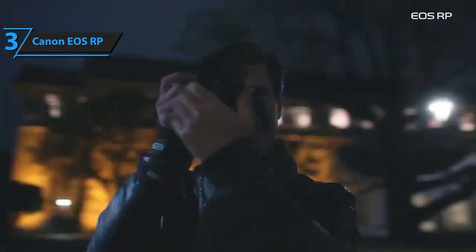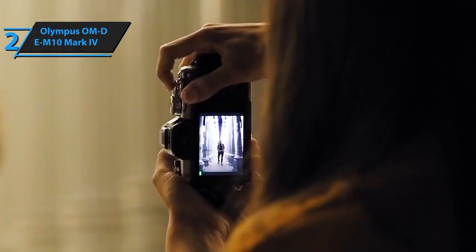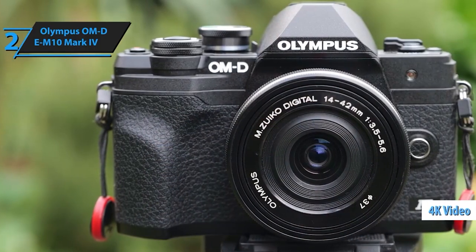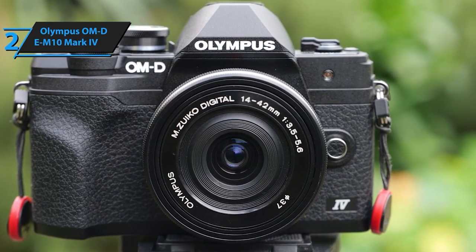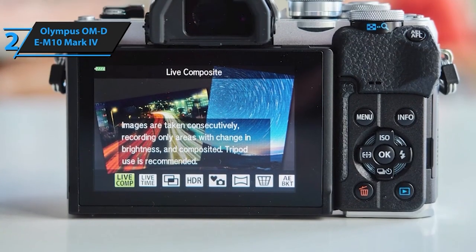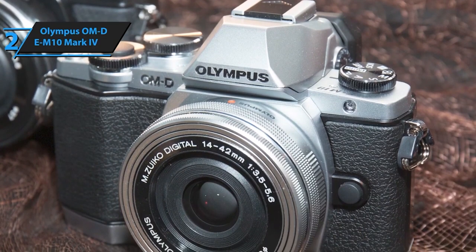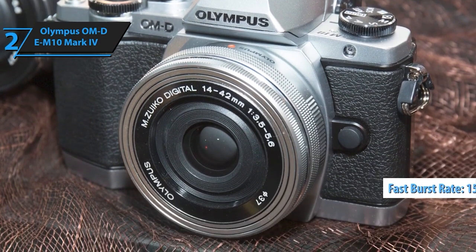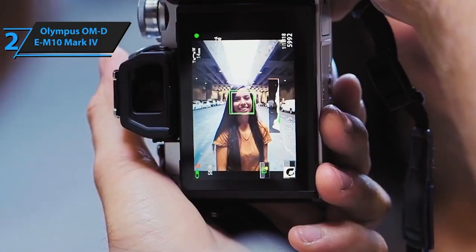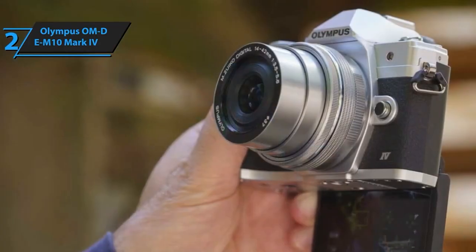Next up, the Olympus OM-D EM10 Mark IV secures the second spot. This compact and feature-rich camera is perfect for travelers and hobbyists, offering outstanding image stabilization and a sleek design. The EM10 Mark IV boasts a 20MP Live MOS sensor delivering exceptional image quality, with always-on connectivity via Bluetooth and the OI Share smartphone app. It also features a flip-down monitor with a dedicated selfie mode that activates automatically, making self-portraits effortless.